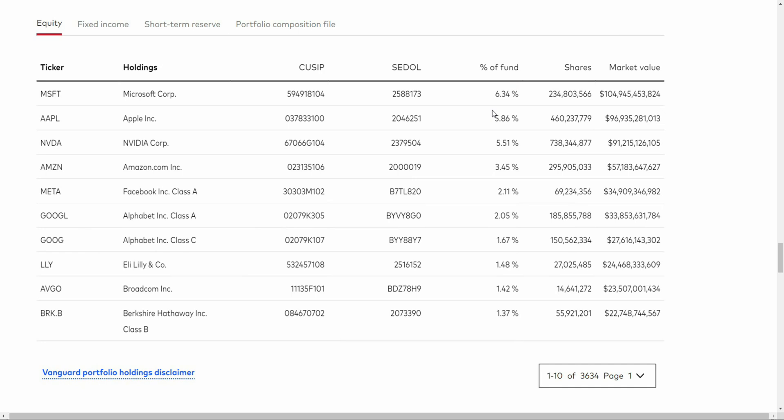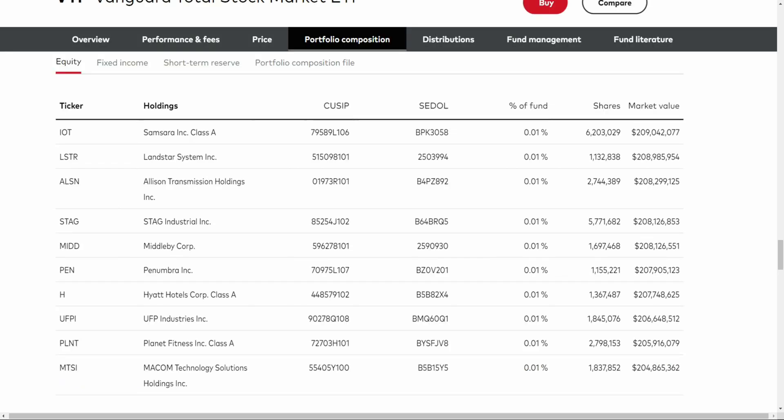VT is going to have less value in Microsoft and Apple, and the next ETF is going to have more value in them, because we're getting more and more narrow. Further down the line in VTI, you get the small and mid-cap holdings — well into the hundreds of listed holdings, each at around 0.01% of the fund — so each is a relatively insignificant part of the overall value, but those stocks and companies are still present in this ETF.